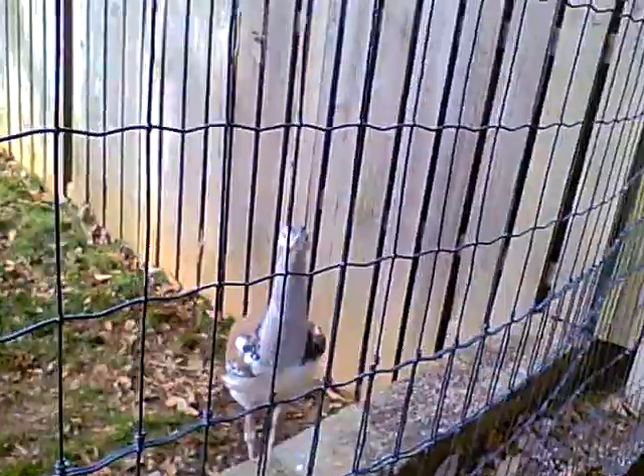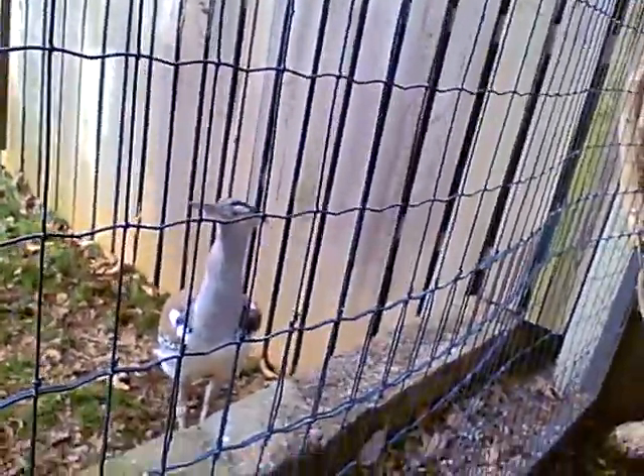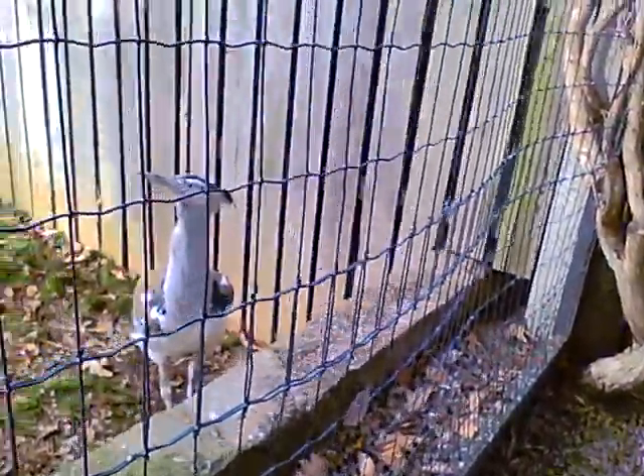But then again, lots of other different kinds of animals use it, even some prehistoric dinosaurs, such as Troodon, for example.